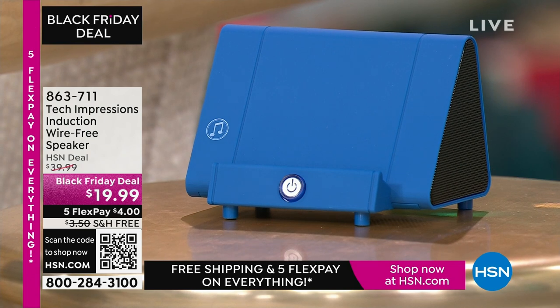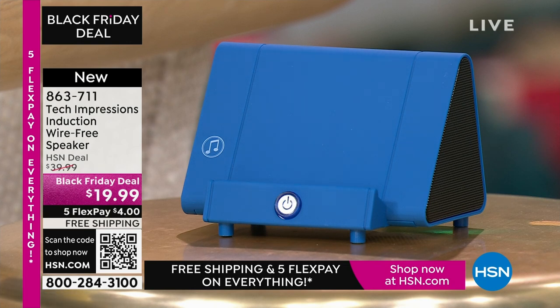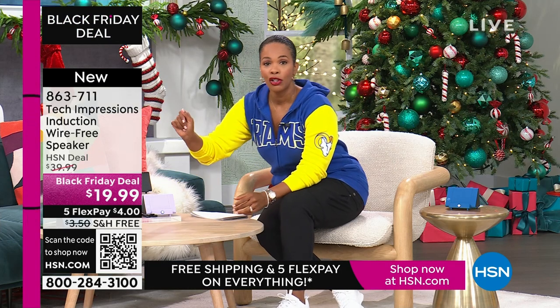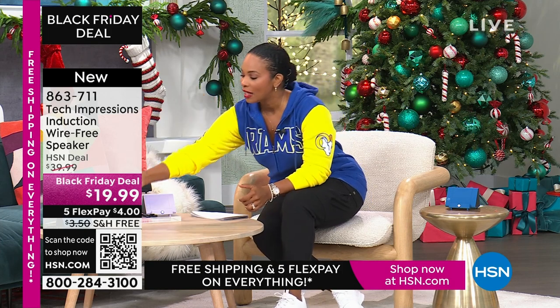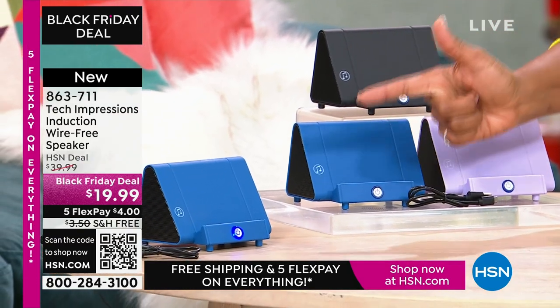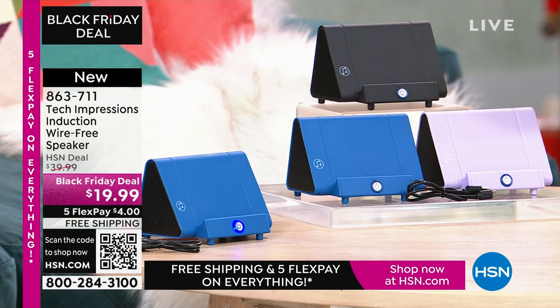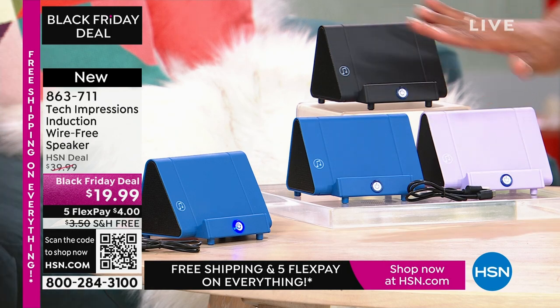Let me direct your attention to this speaker right here. What you're going to love about this Tech Impressions speaker is that if you want to amplify the sound on your phone, all you have to do is set it on the speaker and it's amplified. You don't need to plug anything in. You don't need to connect. You don't need Bluetooth, wireless, password, router — anything. You just set it on the ledge, and instantly you can hear what's going on on that phone. It's less than $20. These are great, easy gifts in black, blue, or lavender.